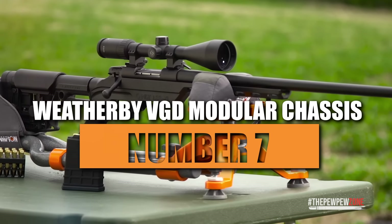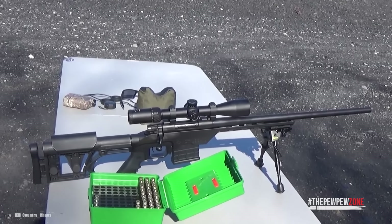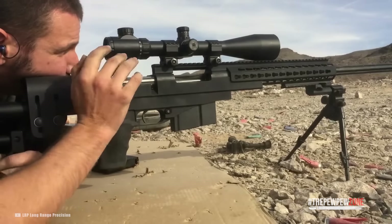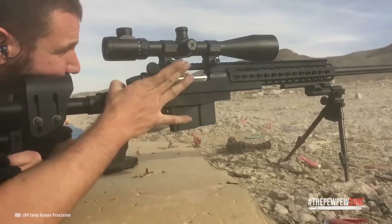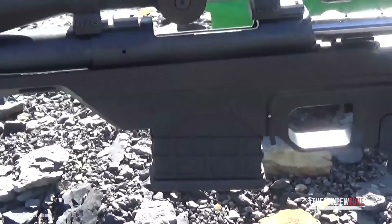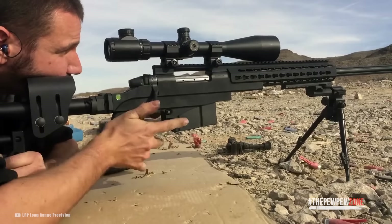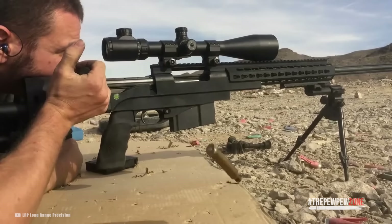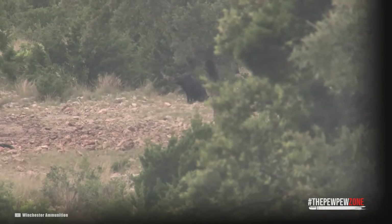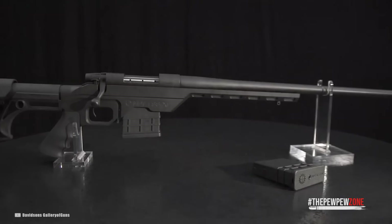Number 7: Weatherby VGD Modular Chassis. If you're looking for bigger capacity and incredible accuracy, you've found it. The Weatherby can hold 10+1 rounds and promises sub-MOA groups out of the box at 100 yards. The match-grade two-stage trigger is adjustable, and the 22-inch cold hammer forged steel barrel has a 1-in-10 rate of twist. The chassis is made of anodized aluminum with a fully adjustable buttstock, and a bipod can be mounted on the front sling stud. With an MSRP of $970, it is not an inexpensive precision rifle.